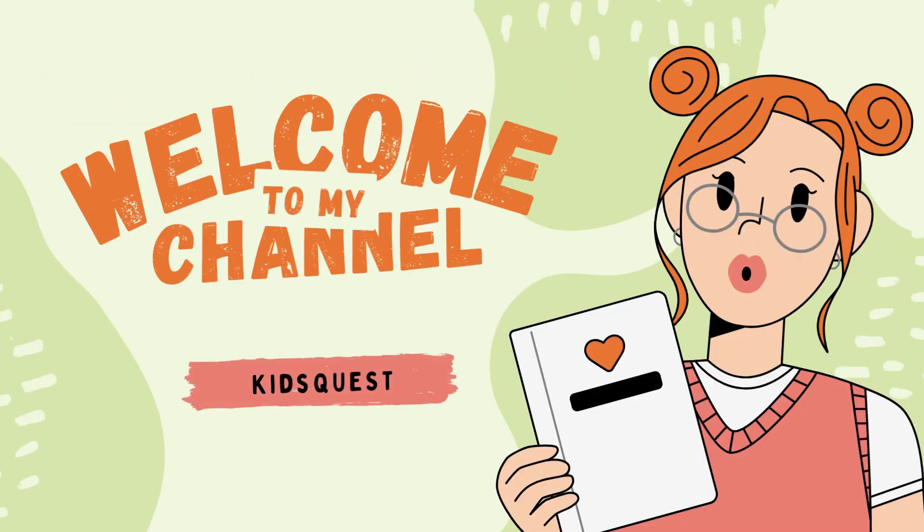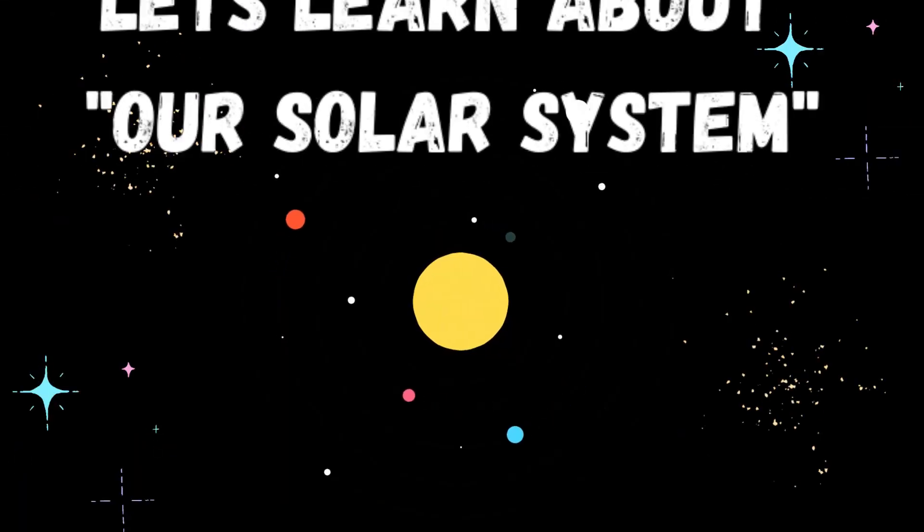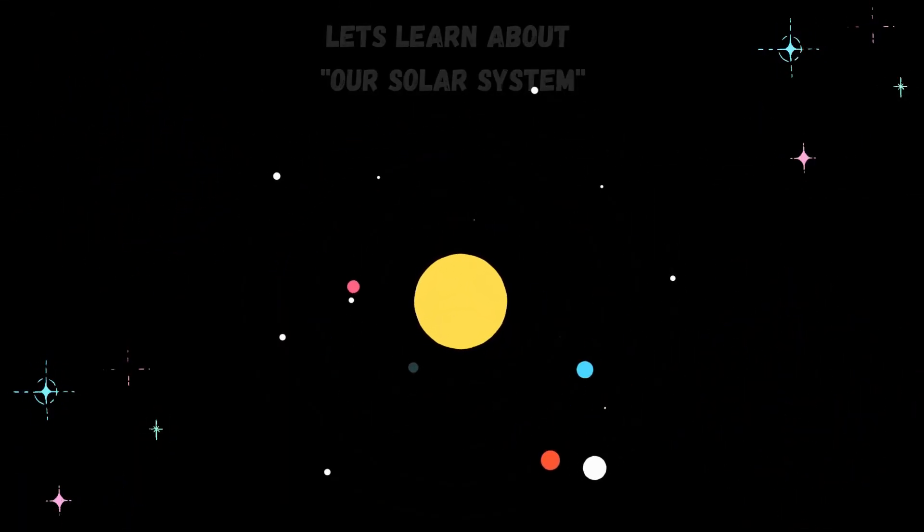Welcome to my channel Kids Quest. Let's explore together. Hello kids. Let's learn about our solar system.